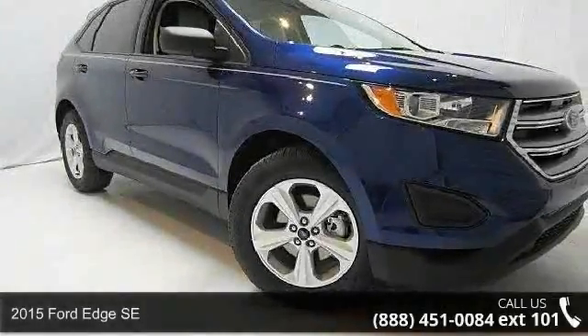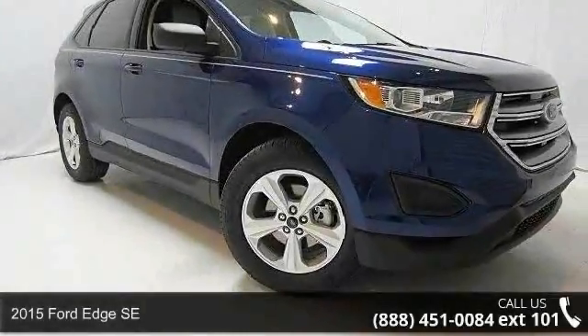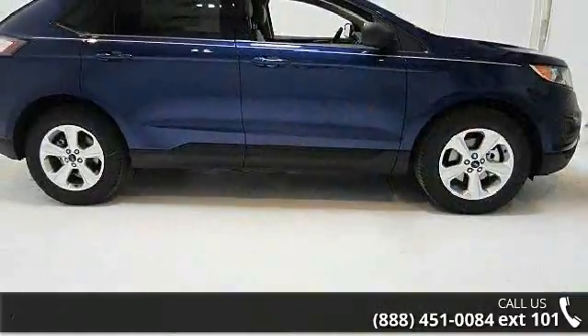Imagine yourself in this 2015 Ford Edge SE. If you are looking for a first-rate auto, this one could be yours today.